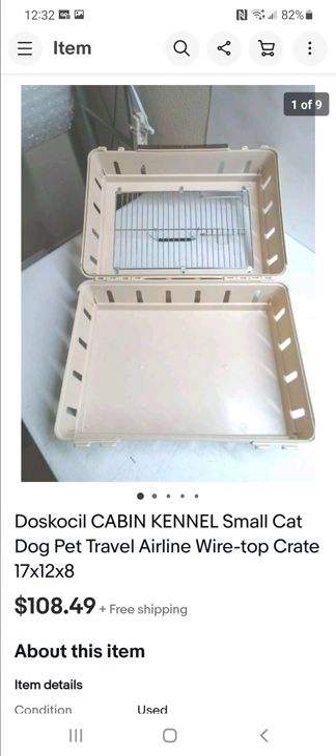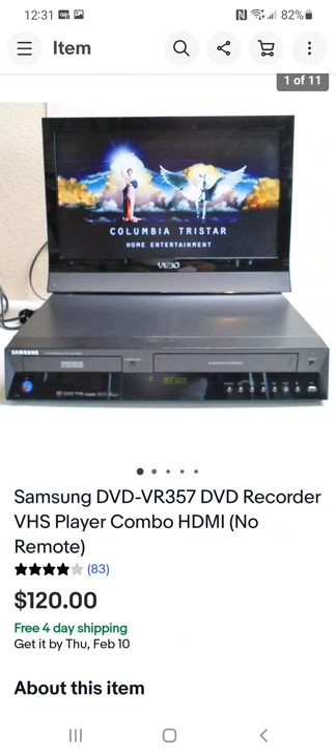I've sold several of these in the past. Every time I see them in the thrift store they're priced under $10. People love to use them for traveling on airplanes — it fits right under the seat for a pet. I picked this one up for $10. The buyer lived in Puerto Rico, so I had it priced around $70 and they paid the extra shipping — about $40 to Puerto Rico.